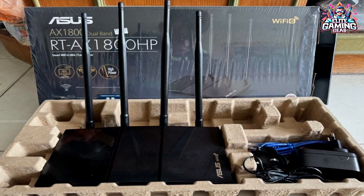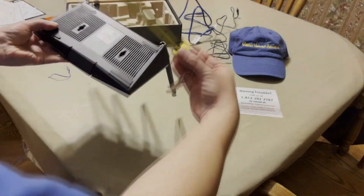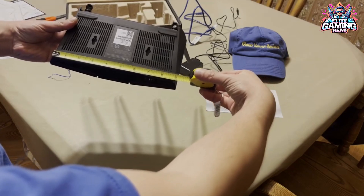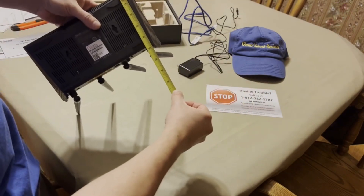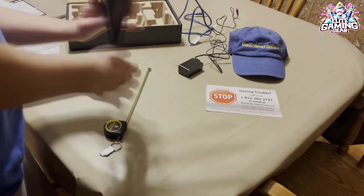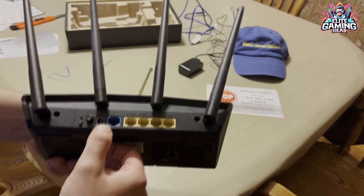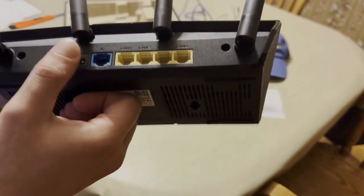The RT-AX1800S boasts a user-friendly interface accessible through a web browser or a mobile app for easy setup and management. Plus, it offers built-in Alexa integration for voice control convenience. It also features manual control over Quality of Service (QoS) priorities, allowing you to prioritize bandwidth allocation for specific devices or activities.